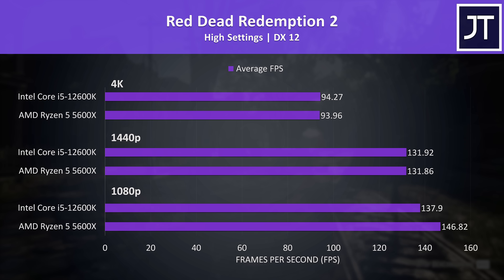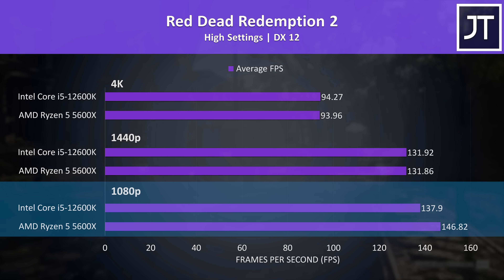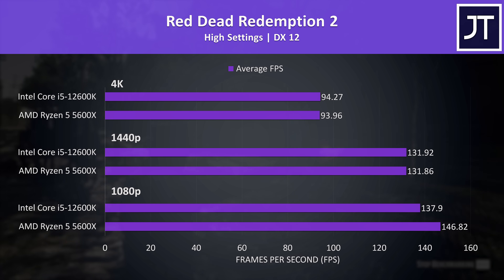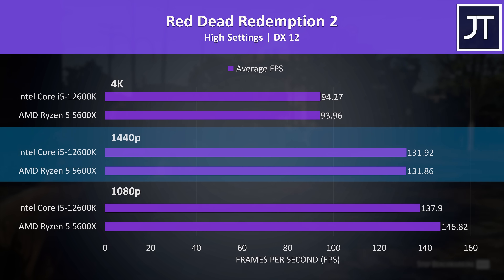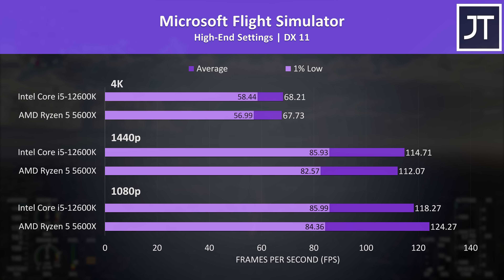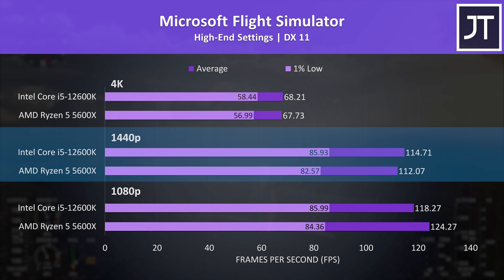Red Dead Redemption 2 was tested in the game's benchmark and was similar to Rainbow Six Siege — the 5600X had a lead at the lower 1080p resolution, reaching a 6% higher average frame rate — but there's no practical difference at either 1440p or 4K. Microsoft Flight Simulator was tested in the Sydney landing challenge, and the 5600X was again a little ahead at 1080p in average FPS, though the i5 had a subtle edge in 1% lows. The i5 takes the lead at 1440p in average FPS.